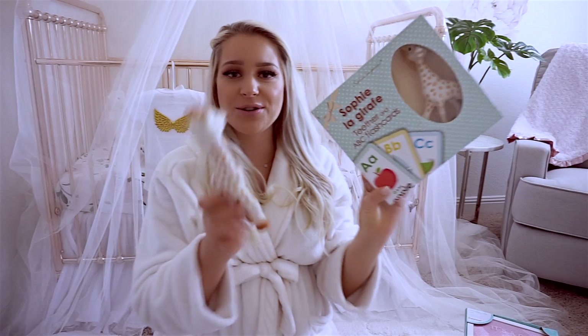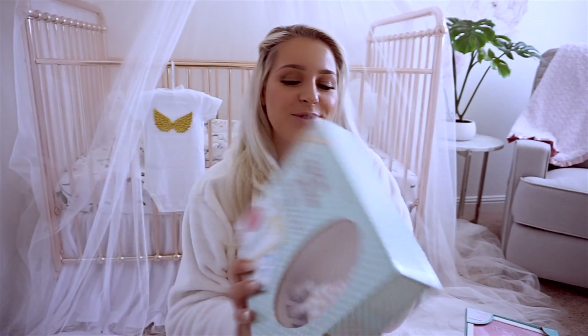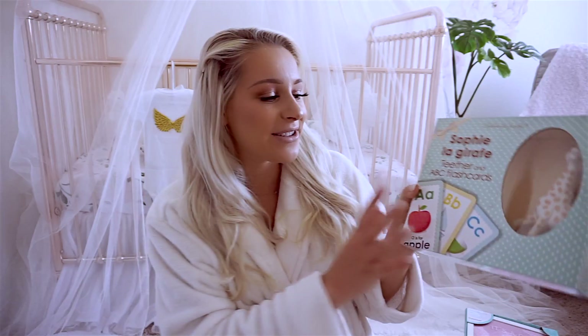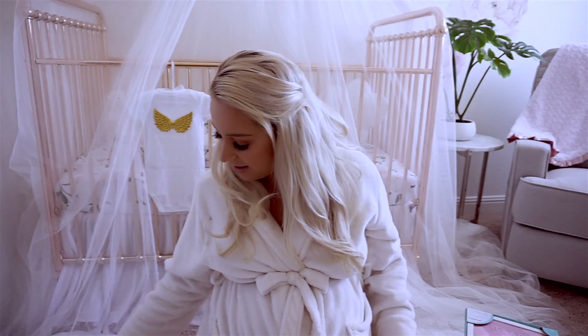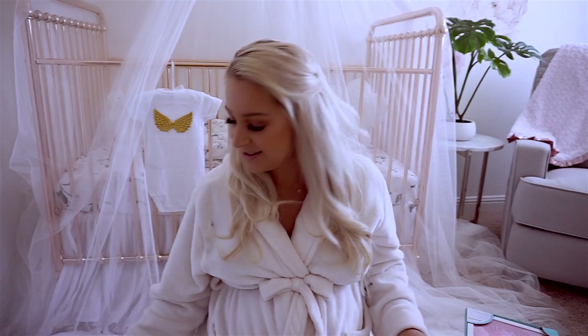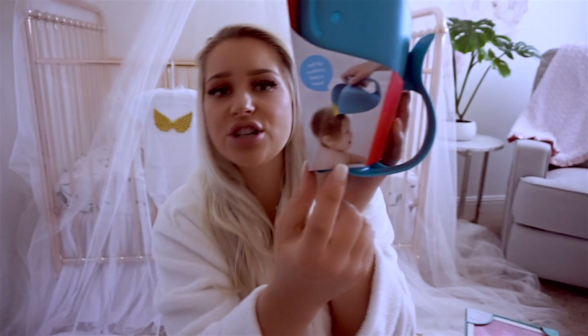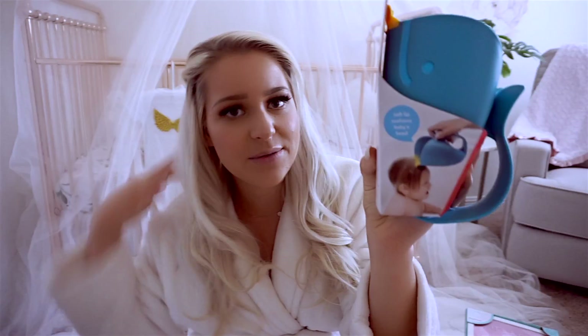I actually have two Sophie giraffes. One of my friends gave me one when we were not even planning to have a baby — she was just so excited for me to have a baby. She gave this to me and it has cards, like learning cards, in the Sophie giraffe. This we got at Target because I've heard so many great reviews about it. It is the bath rinser — it just helps you to avoid contact with eyes and rinse the baby.